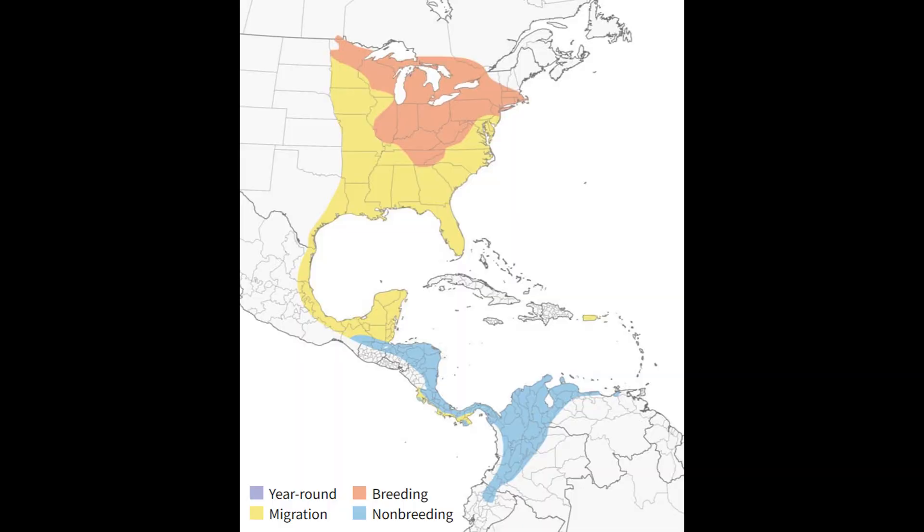The Golden-winged Warbler is a neotropical migrant, meaning it spends its summers here in the Appalachian regions as well as the Great Lakes. Then in the fall months, starting about August, they'll start heading back down to Central and South America. Places like Colombia and Venezuela — they spend their winter there before migrating back up north in late April or early May to breed here.